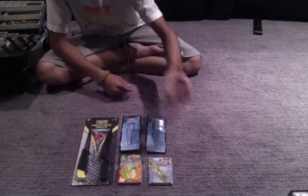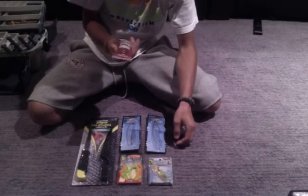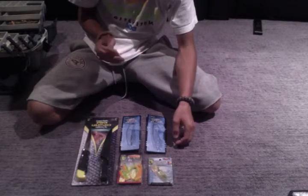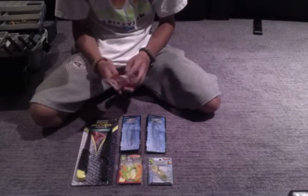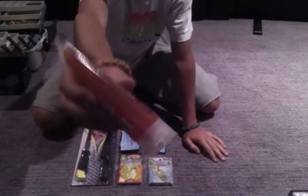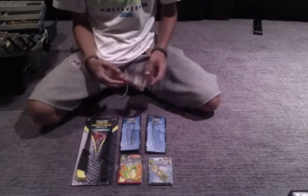Next I got this gel that you put on spoons, live bait, artificial baits, any kind of stuff. It's for bass and it has triple action: sound, scent, and sight. The sound comes from these sonic sound crystals — kind of like a pop rock. It's a scented gel, and the sight aspect is that it's kind of sparkly if you look at it. That was $2.50.